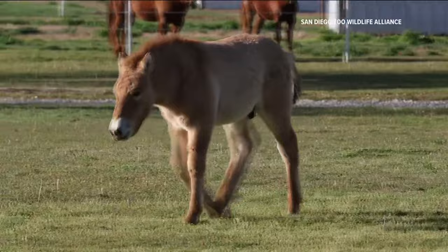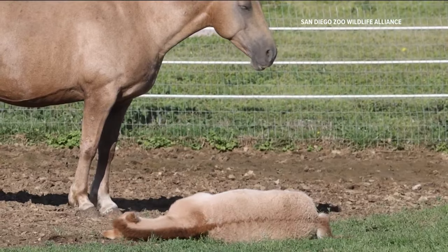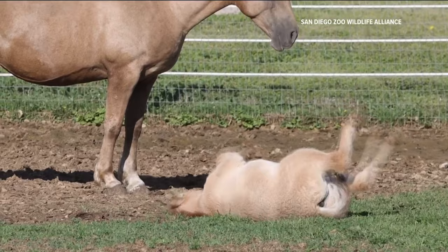Kurt has been living at the San Diego Safari Park since 2021 with a mare named Holly. The zoo says the second foal will eventually join Kurt and Holly to learn how to be a wild horse. "We are going to wait for these boys to grow up because they have to become capable of being herd stallions, which is no task for a young fellow."